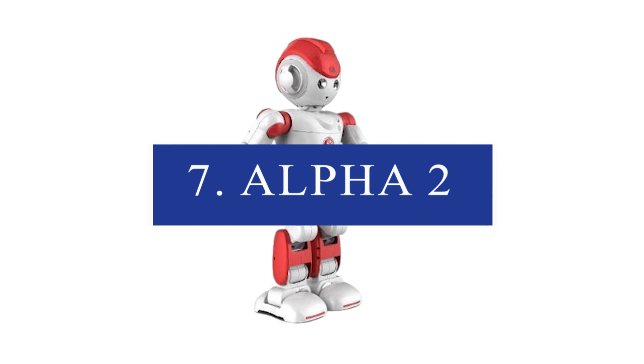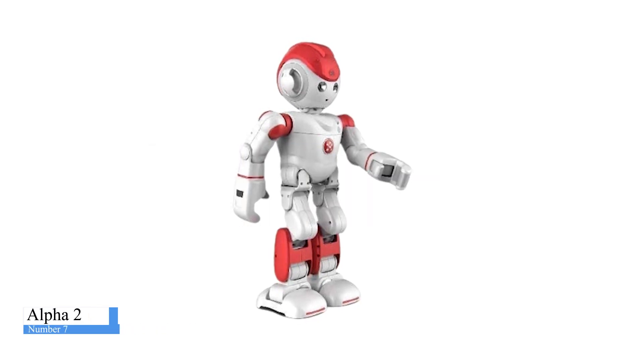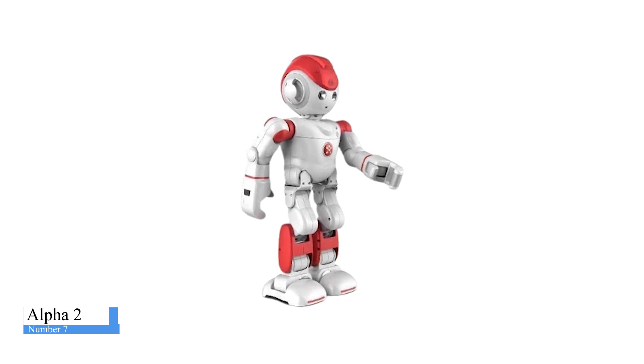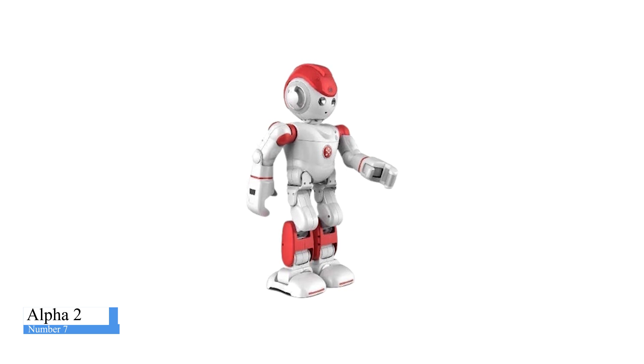Number 7: Alpha 2. Alpha 2 is one of the most popular personal robots on the market today. It features advanced voice recognition, natural language processing, and an intuitive interface with a face that changes expressions when it hears you. Alpha 2 can be controlled by voice or through its touchscreen, and it also has a built-in camera to allow you to see what it sees from your phone. In addition, it is capable of taking pictures and videos autonomously.